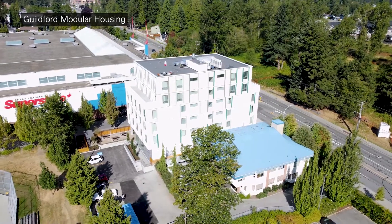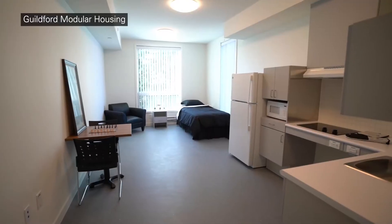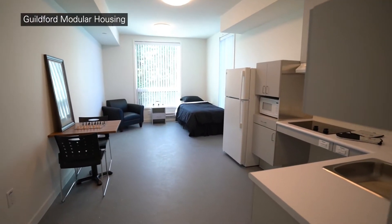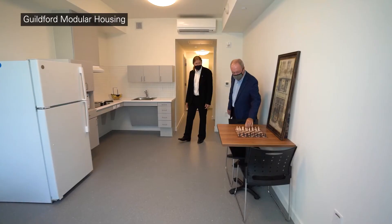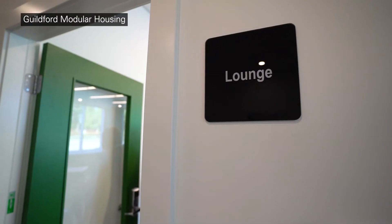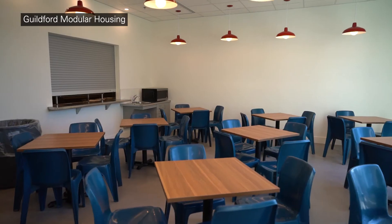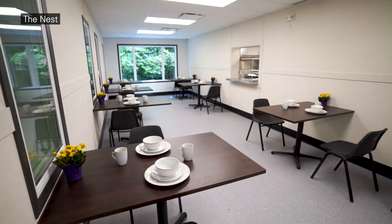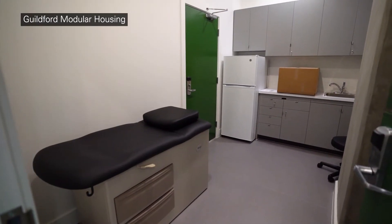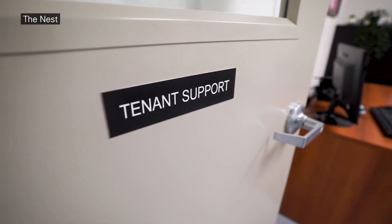All of our new modular supporting housing projects in Surrey provide self-contained units with a bathroom, kitchenette and living space. These buildings also include common amenity spaces such as a kitchen and a dining room, as well as designated spaces for health services and staff rooms.